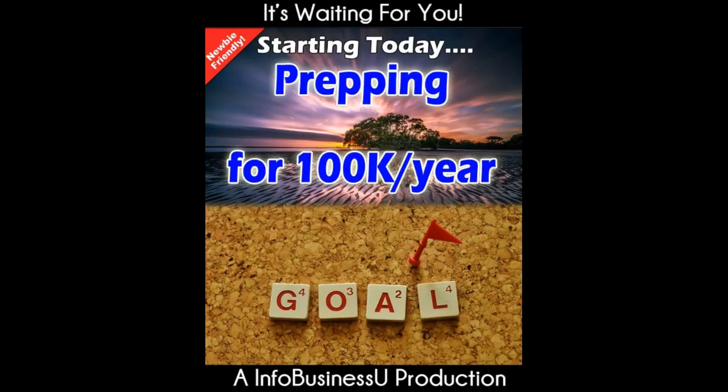Hey there, what's up? Brandon Pearce here again with another product review for you. Today's going to be a pretty quick and simple review. Today's product I'm reviewing is called Prepping for 100K a Year by Barbara Ling and Dennis Becker.